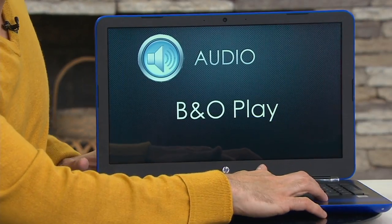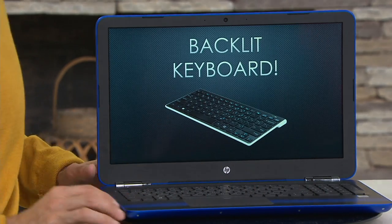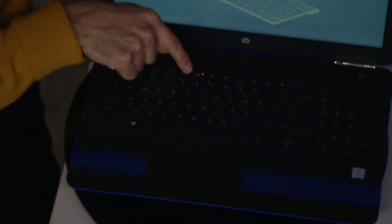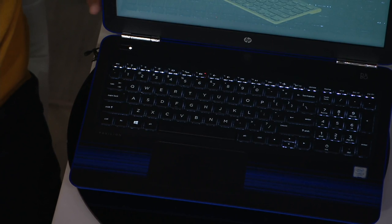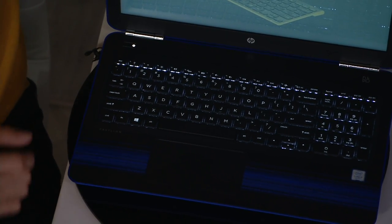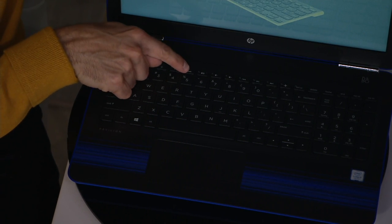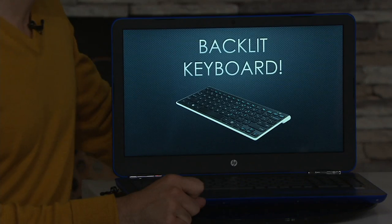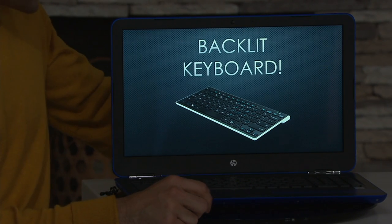Last but not least, the big wow — a backlit keyboard. We've got some lighting set up, and you're actually going to get to see it because this is our number one most requested feature. I'm going to hit the button — there it is. Now you can work in the dark. So many people have messaged me on Facebook and Instagram asking for a backlit keyboard, and here it is. And you can toggle it on and off with the F5 button. So you can turn it off if you don't want it — isn't that great?